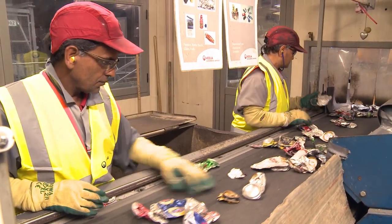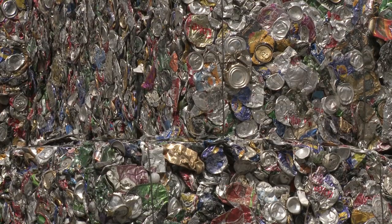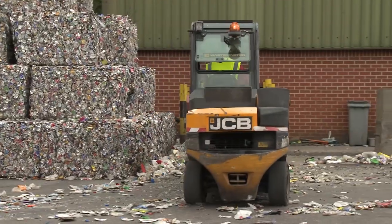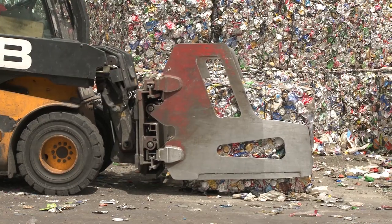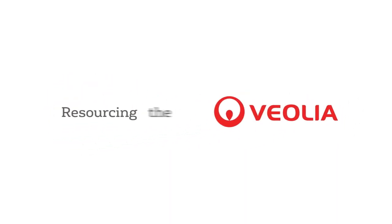Finally, the materials are checked by our people to ensure nothing has been missed. Once the materials have been separated, they are baled, stacked and loaded onto lorries, ready to be taken to the reprocessors where they are transformed into new things. Just one more way that Veolia is resourcing the world.